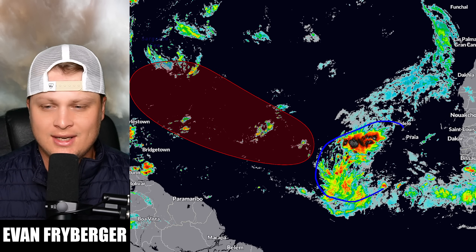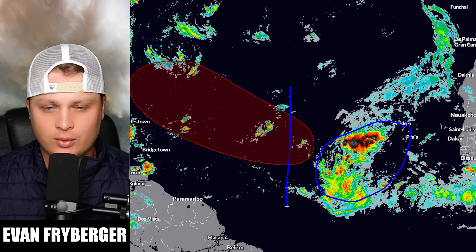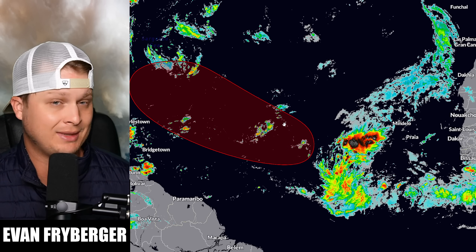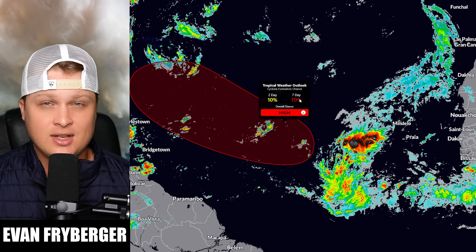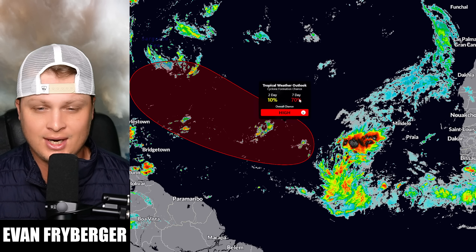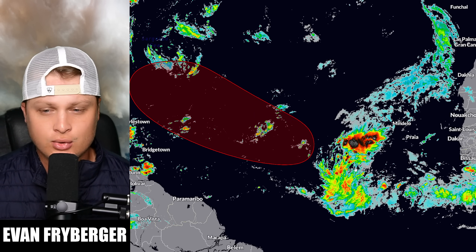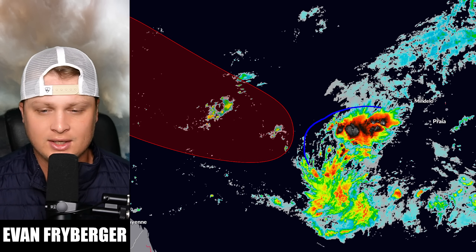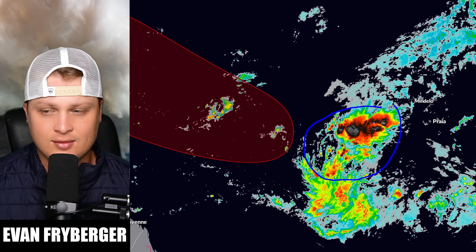This is our tropical wave and it is now just east of the central main development region. We do have a tomato out here — we go from lemon to orange to now tomato — and we have a 70% chance of development over the next seven days and a 10% chance that this develops over the next two days. Putting our storm in motion you can see that we actually have a decent amount of convection, more convection than we ever saw with our last wave. So this is definitely a healthier system coming off the African coast and moving across the central Atlantic.